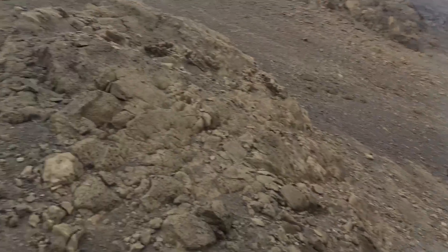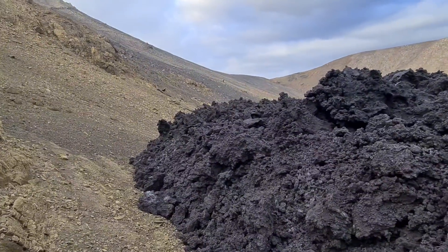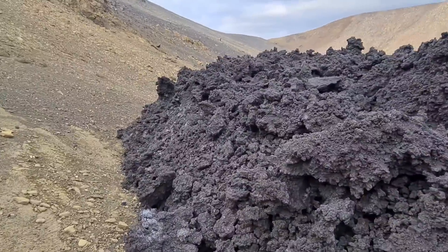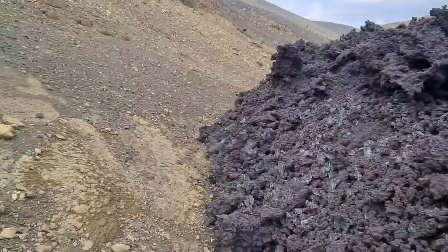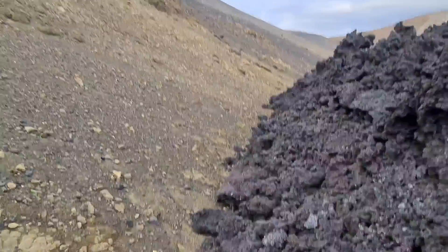We are walking behind — the volcano is just behind this wall. It came down. I just don't feel comfortable to be so close to the volcano. I walk back behind the mountain to where I was last time. This is not a very safe spot to be.